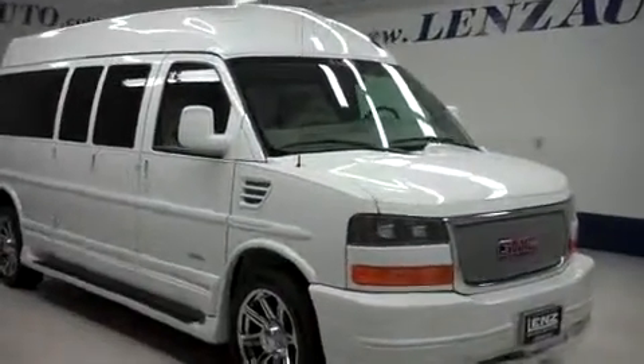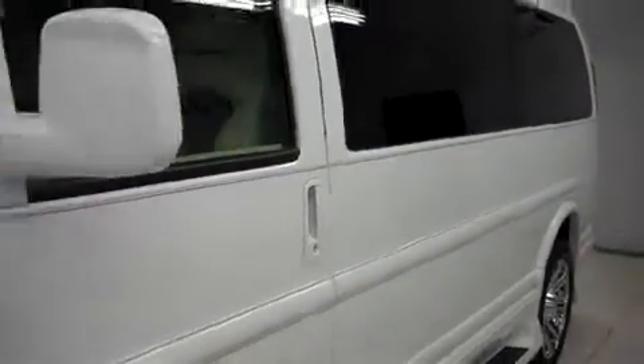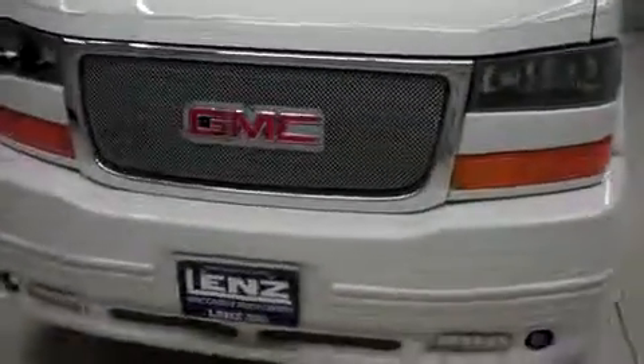Lendstock number B7893, a 2013 GMC Savannah. This is the Elite Southern Comfort Package in Summit White. This van is rear wheel drive, automatic, and it has seating for 9, with 5,000 miles on the 6.6 liter Duramax motor.